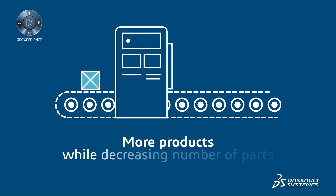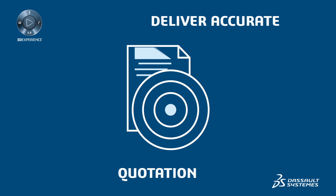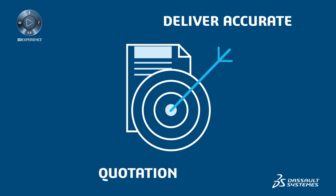It offers more products while decreasing the number of parts with modular architecture. As a result, you will be able to deliver accurate quotations faster than your competition.